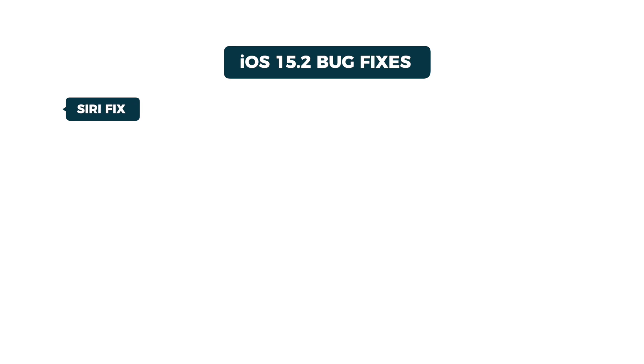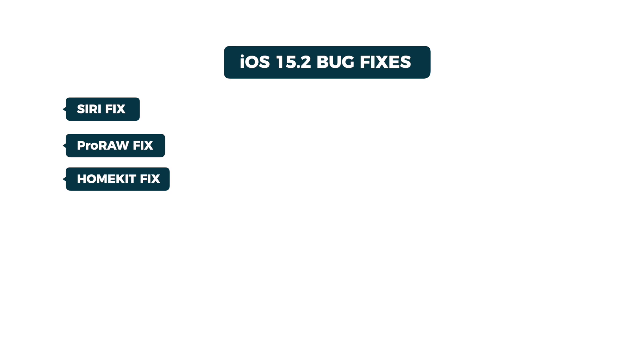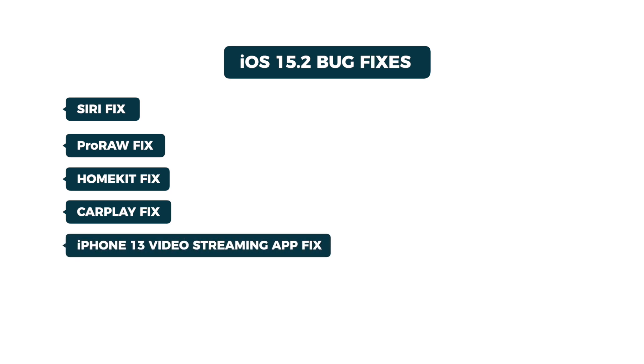First, a whole whack of bug fixes, which is why installing these supplemental updates is so important. So, not to bury the lead here, but should you update to iOS 15.2? Yes, you should, in order to access these important bug fixes. There's now a fix for Siri not responding when VoiceOver was running and the iPhone was locked. ProRAW photos had some overexposure issues and that has been addressed as well. There were also bug fixes for HomeKit and CarPlay, plus iPhone 13 models had experienced some issues with video streaming apps and that's been fixed in iOS 15.2 as well.